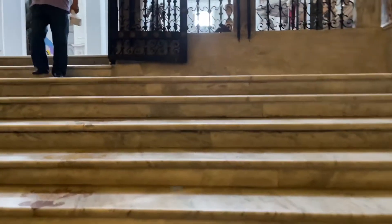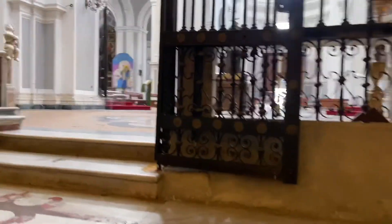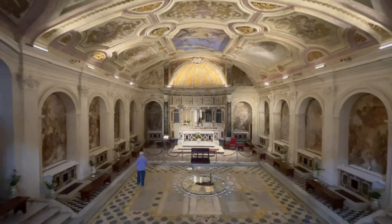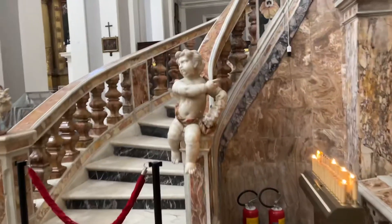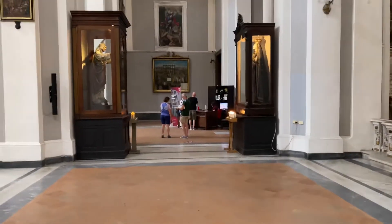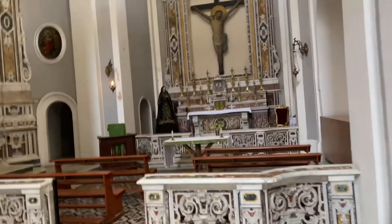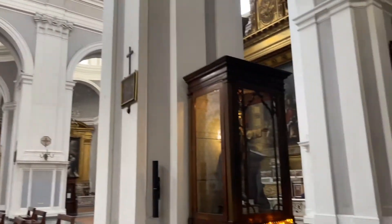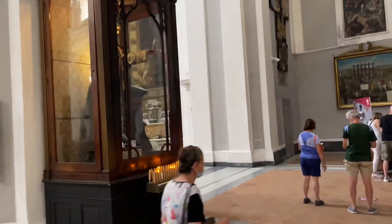I wonder if this place got bombed in World War II and then they had to redo it. And this top part is new church and this part is old church. Pretty cool. And that's where you buy a ticket for the cave tour — mine's at noon. The catacomb tour. It's a guided tour and you can take pictures. This is all new church, and that down there was all old church. Original church.